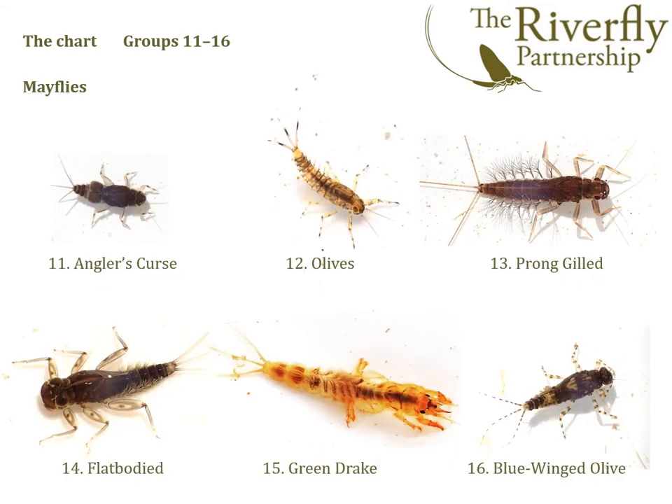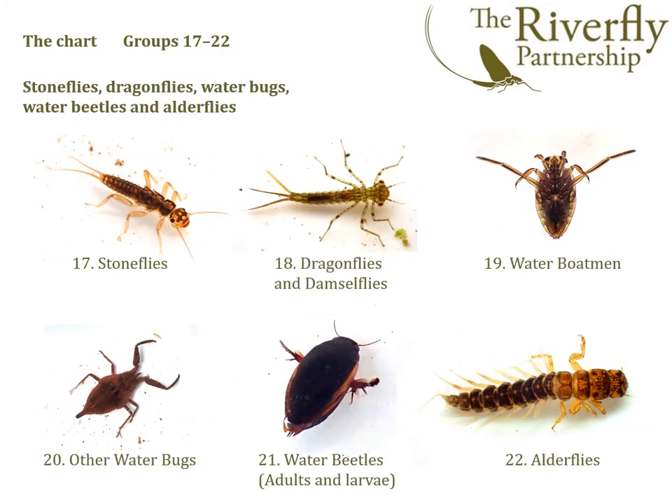We then have the mayflies — being a Riverfly chart, it's quite rich in mayflies, so we have six groups included: Angus curse, olives, pronggill, flat-bodied, green drake and blue-winged olive. We then have groups 17 to 22: stoneflies, dragonflies and damselflies, waterboatmen, all the other waterbugs, water beetles comprising adults and larvae, and the alder flies.